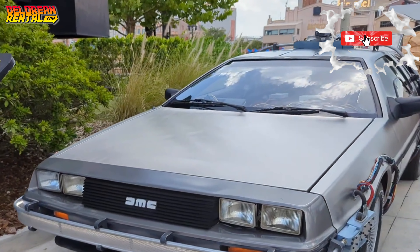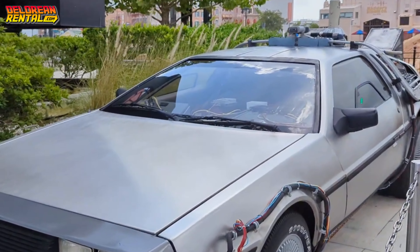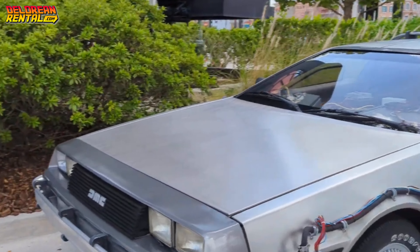Thankfully, yearly upgrades are made to keep that car in the best shape possible. At least for now, it keeps the time-traveling spirit alive at Universal Orlando.